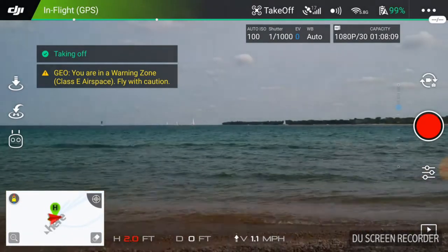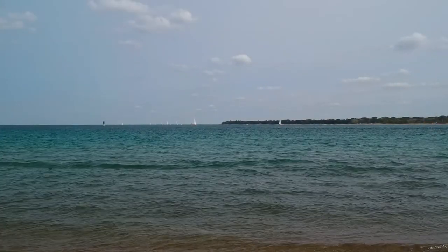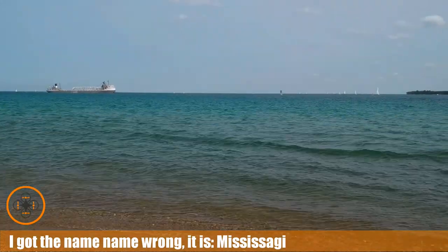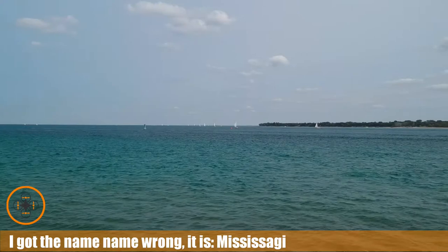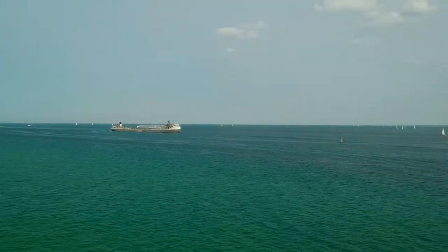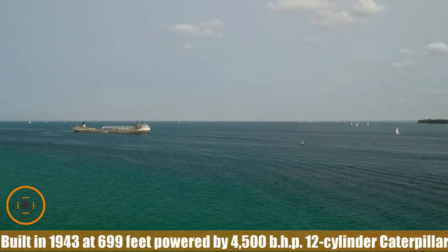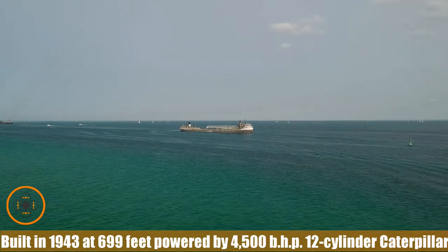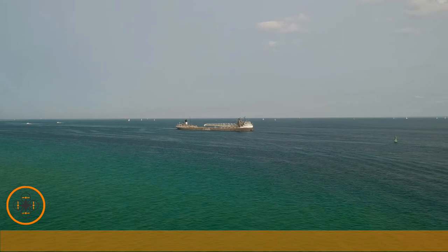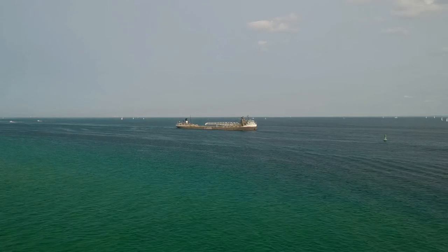We've got a little bit of wind, I want to make sure I've got recording going. There's another speedboat out there. I want to take him up and get him in the air. I'm being careful — I think I hear something, not sure if it's a plane or helicopter. I can't hear over that boat, so I'm going to keep him a little bit low right now.